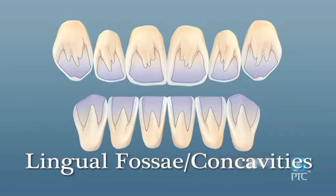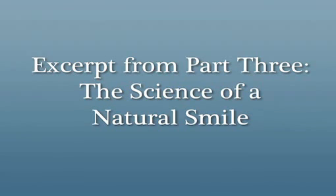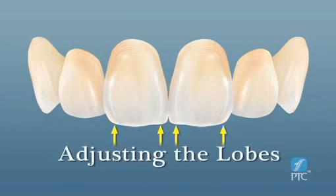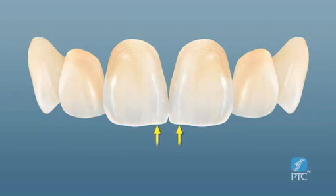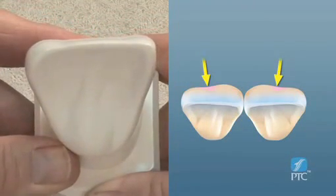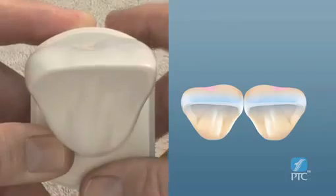Moving these transitional line angles will either have the effect of broadening the tooth or narrowing it, making the interproximal embrasures appear more closed or open respectively. Notice here how when we move one line angle we change the shape. You can see in this example how the curve, by being slightly depressed to the distal, enhances the length and boldness of the mesial lobe. This curve is also what gives an incisor its lovely flowing shape.